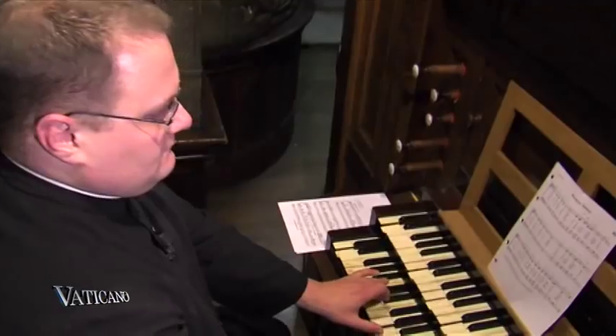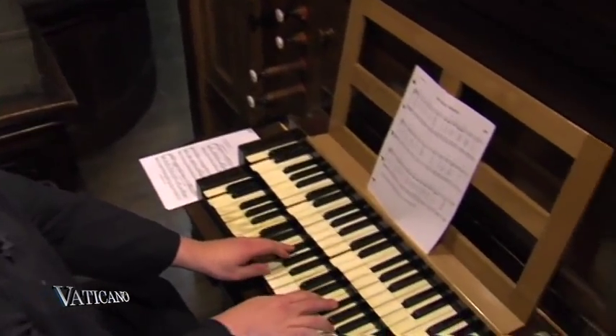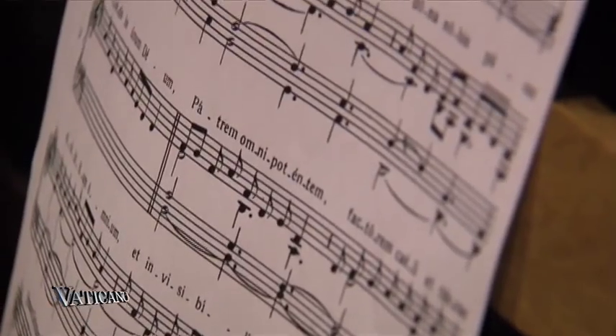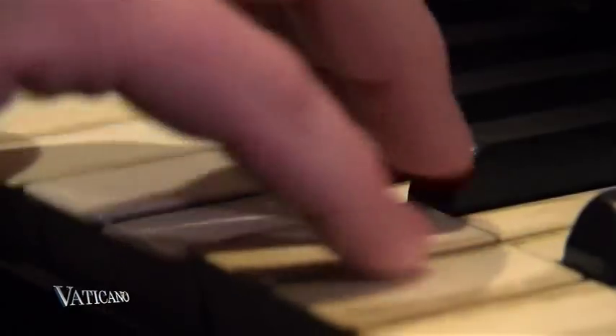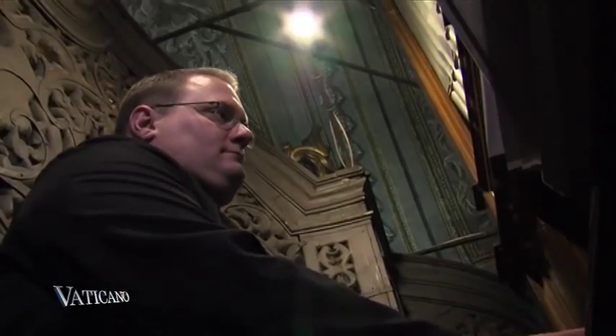A worthy instrument for a worthy liturgy — the organ is the queen of liturgical instruments. The organ maintains a particular pride of place, and that's a phrase used in documents from the Holy See addressed to the entire world. So it's not just specific to places like France and Germany, which have a long and noble organ tradition — it's also extended to places like Peru or Australia. Anywhere where the Church is, she brings her culture, and part of that culture is her musical culture.